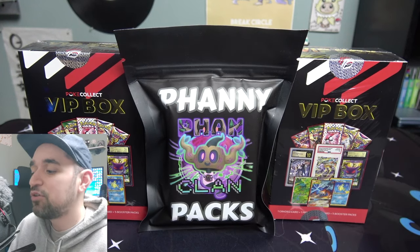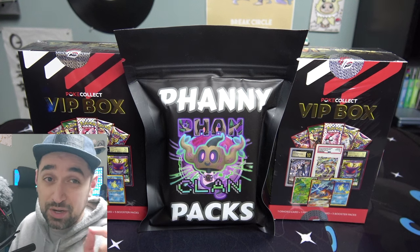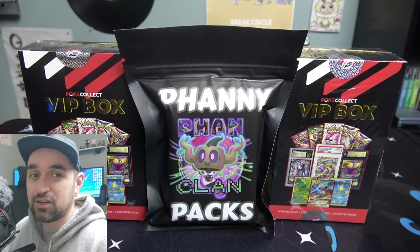Hey, what is up my beautiful people! Today we're going to be opening up some mystery boxes in a mystery pack, and before we get started I kind of want to mention something about them.